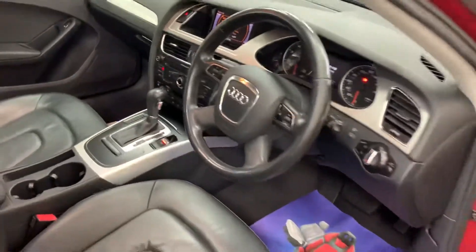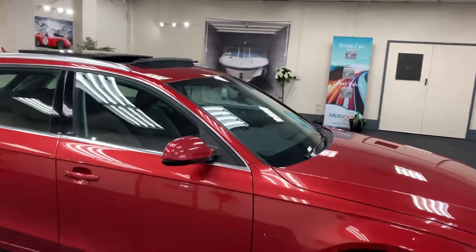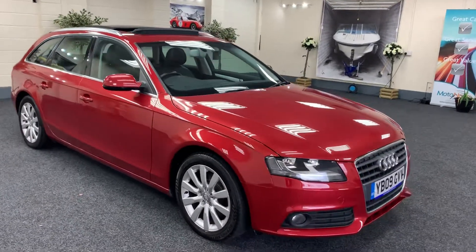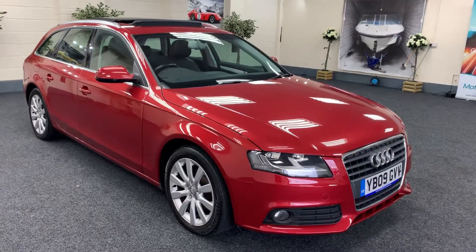109,595 miles from new. The car's got full service history. We'll carry out a service, put a new MOT on it, and I will provide six months nationwide warranty with the vehicle.